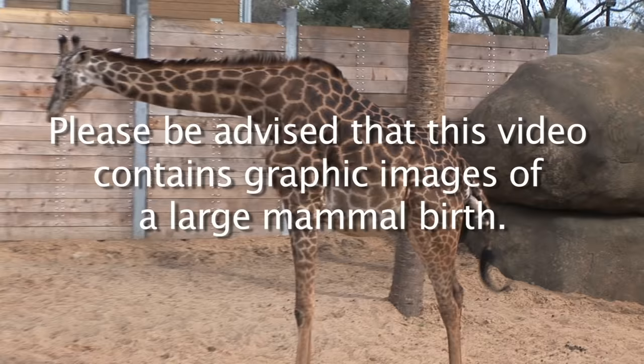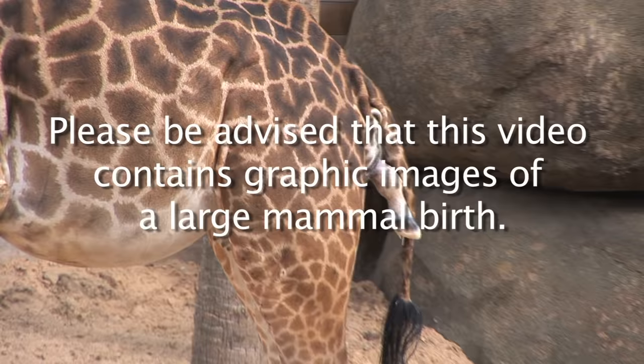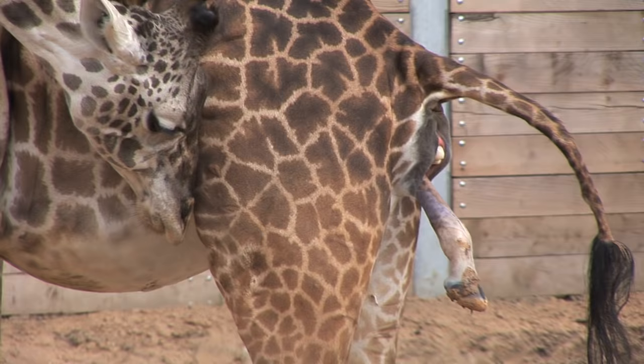When Tyra the giraffe delivered her calf, the birth process was very much by the book. After a pregnancy lasting 14 to 15 months, giraffes deliver standing up.